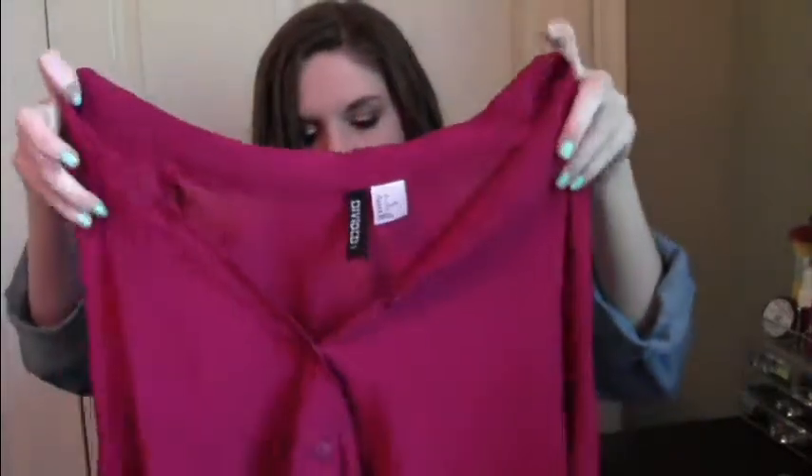Next I went to H&M and only got two things because I was pretty much broke. The first thing I got was this blouse in oxblood red — it's a big fall color but it's springtime, oh well. It has a hi-lo hemline and it buttons up really adorably. These are definitely staples because you can pair them with anything — jeans, skirts, shorts.